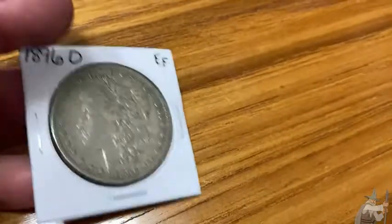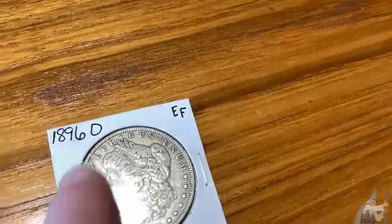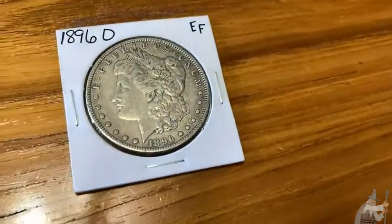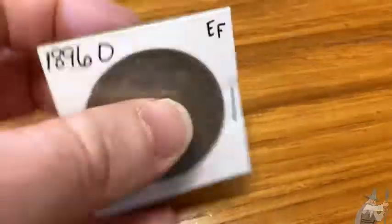I've been collecting my entire life and a coin like this has value mainly because of its condition and the date. It's 1896 and the condition gives it its value. It also has a value based on its silver content. This is 90% silver. Currently, this coin is worth way more than its value in silver.